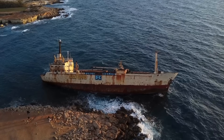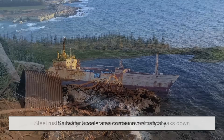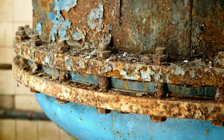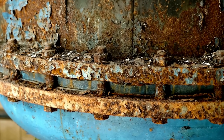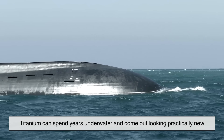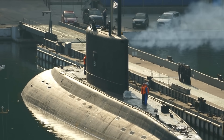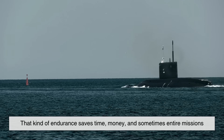One of the most brutal environments for metals is the ocean. Saltwater accelerates corrosion dramatically — steel rusts quickly, and even stainless steel eventually breaks down. The relentless combination of moisture, salt, and pressure eats away at most materials over time. Titanium, however, can spend years underwater and come out looking practically new. It's often used in underwater cameras, submersible components, and offshore drilling parts — that kind of endurance saves time, money, and sometimes entire missions.